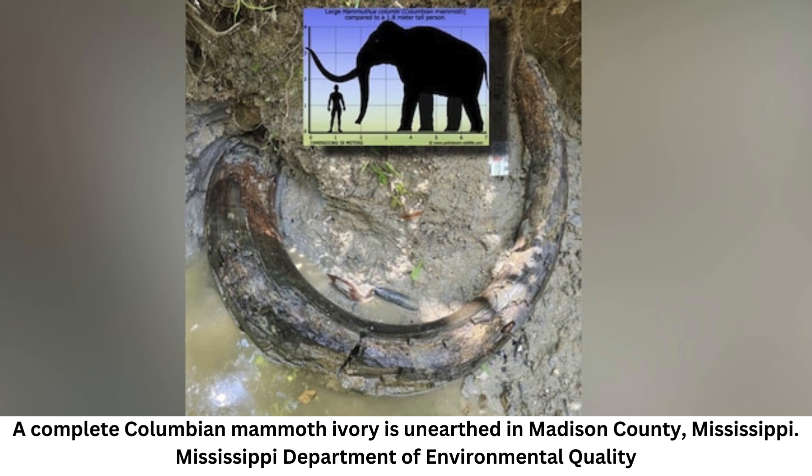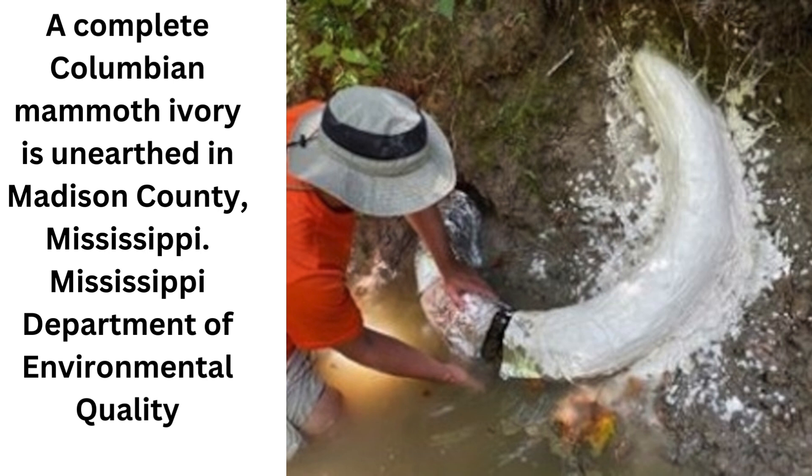Colombian mammoths lived during the Pleistocene epoch, 2.6 million to 11,700 years ago, and crossed the Bering Land Bridge to enter North America by about 1.5 million years ago, according to the National Park Service. The lumbering beasts could grow to about 15 feet (4.5 meters) tall at the shoulder, according to the statement, and could weigh up to 10 tons (9 metric tons).